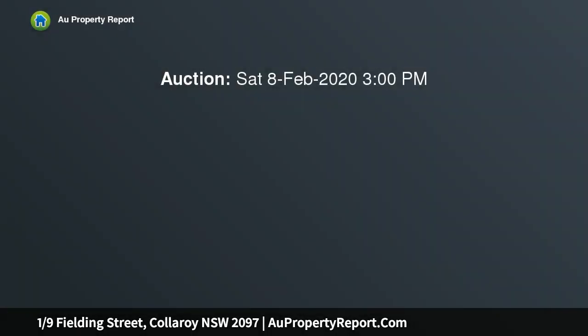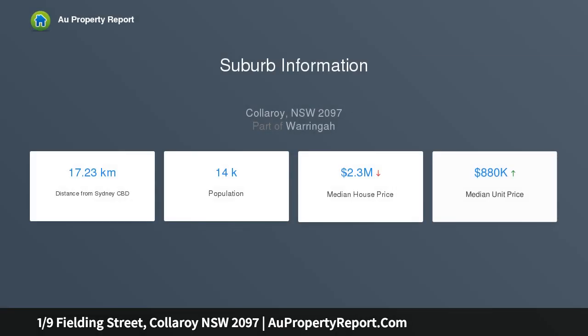Kickstart your surfside lifestyle in this well-placed pad within a classic red brick block on the edge of Collaroy's beachfront. Set on the ground floor of a boutique block of only 8, its recently renovated interiors offer a comfortable laid-back layout, delivering a prime chance for first home buyers or investors.